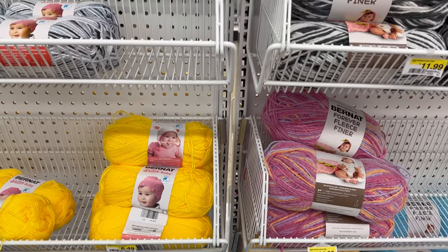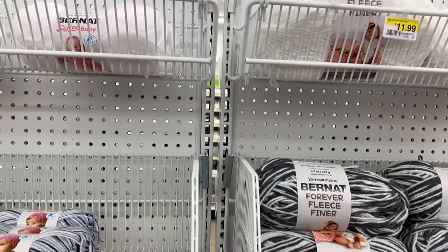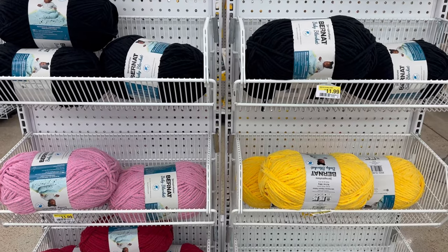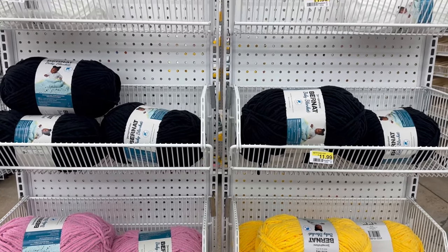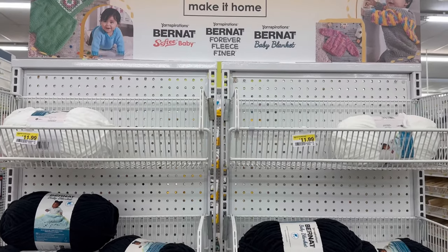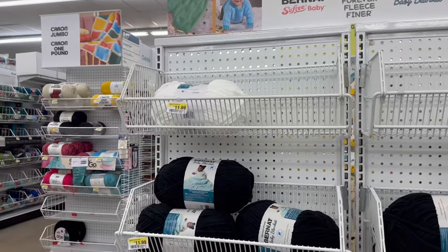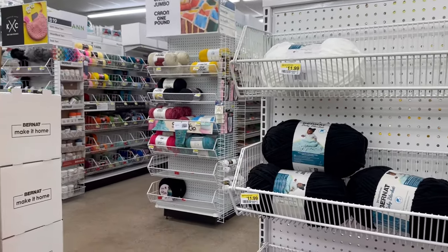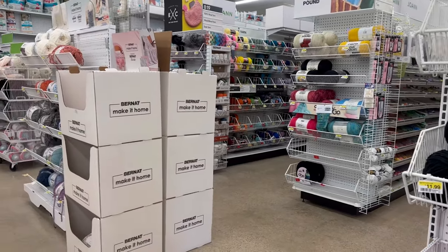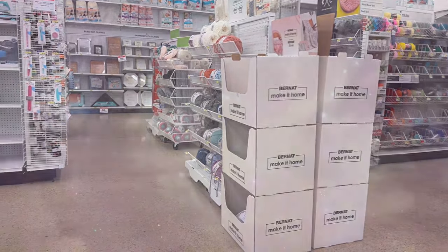Thank you so much for going shopping with me at Joann's, looking at the coffee cups and the yarn. I love taking you shopping with me because we always have lots of fun. Have a wonderful night. Don't forget to share this video with somebody who might like it, and spread the word about our yarn community and the yarny fun we're having. Love you guys, bye!